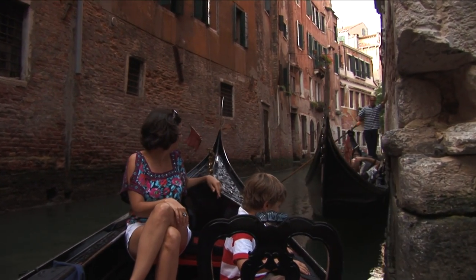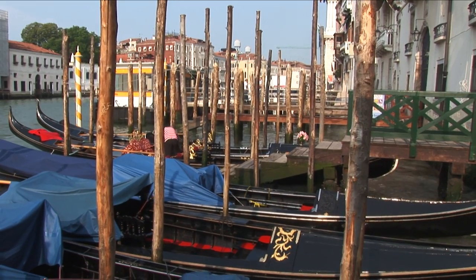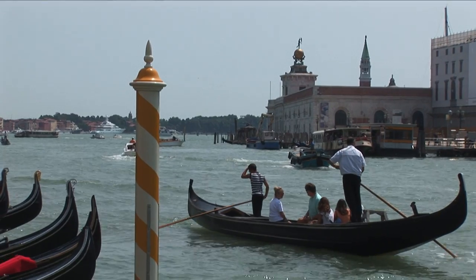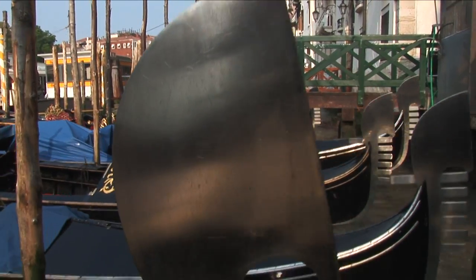The shape of the gondolas has changed a bit over the years. They used to have a small cabin with shutters in the middle, two rowers, and the faro — or small iron — at the front of the boat was much higher.